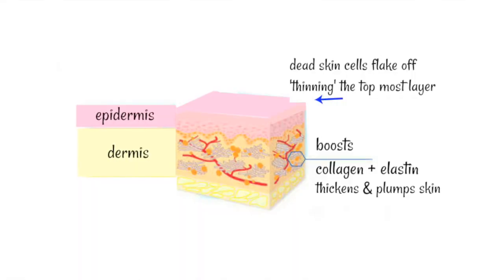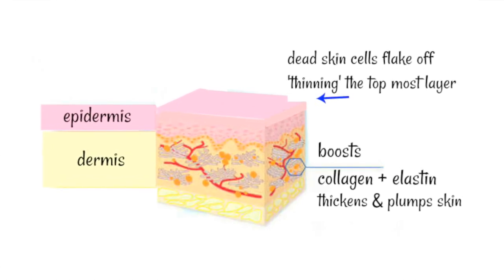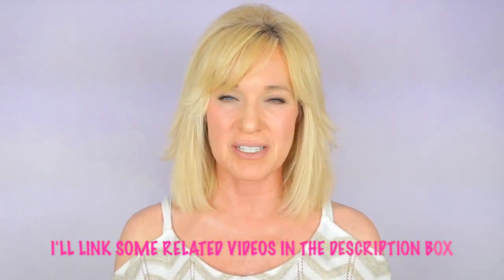What they do is go into the dermis and stimulate new collagen and elastin, which actually thickens the skin by plumping it up with new collagen. With the cell turnover, flaking that dead skin off the surface does thin the very top dead layer, but overall it thickens the skin — which is what you want for anti-aging, because it reveals the newer, fresher, younger-looking skin underneath.